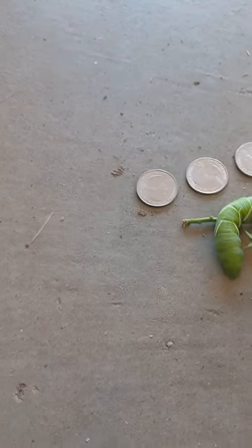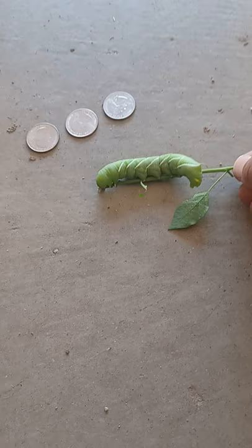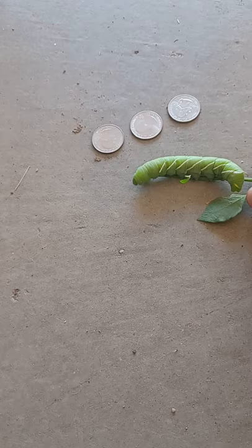The infamous tomato hornworm. Usually you can keep these guys off using BT. These guys will tear through your tomato plants, pepper plants — I've even seen them eat sweet potato vine. Usually it's the pepper plants and tomato plants that get them. This one was on my chili tepin.